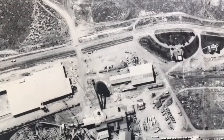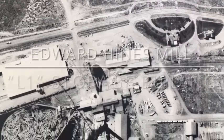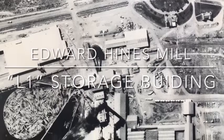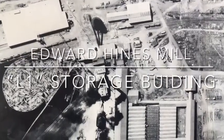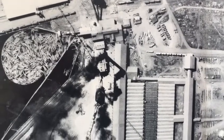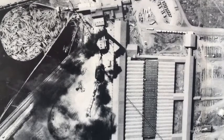The Edward Hines Lumber Company became a major force in the lumber and timber industry and the economy of Harney County in June 1928, buying a massive timber sale off the Bear Valley and Malheur National Forest. The new mill opened for business in January of 1930.